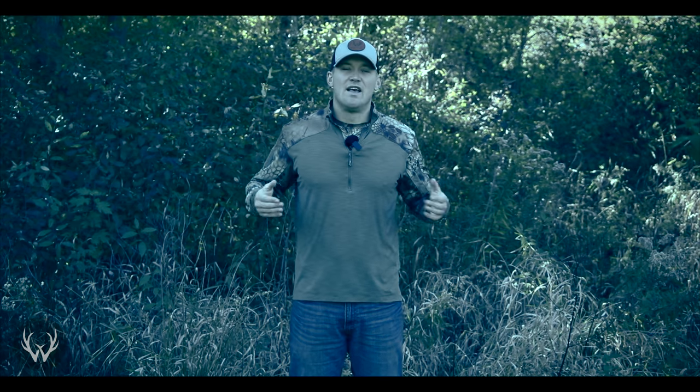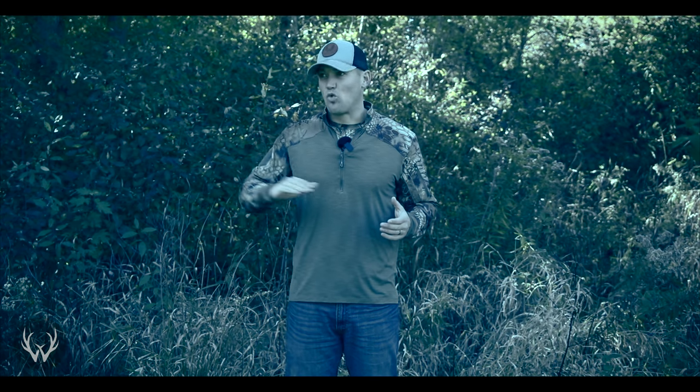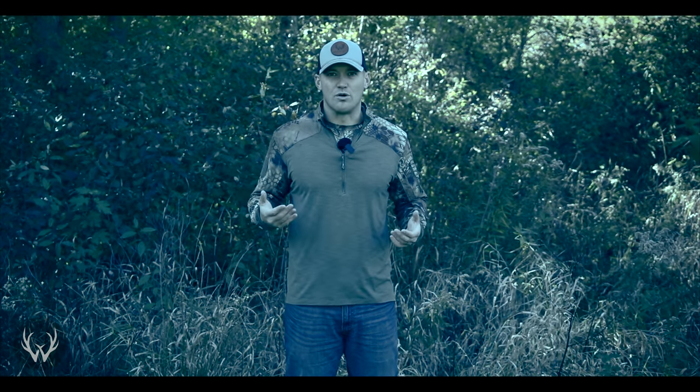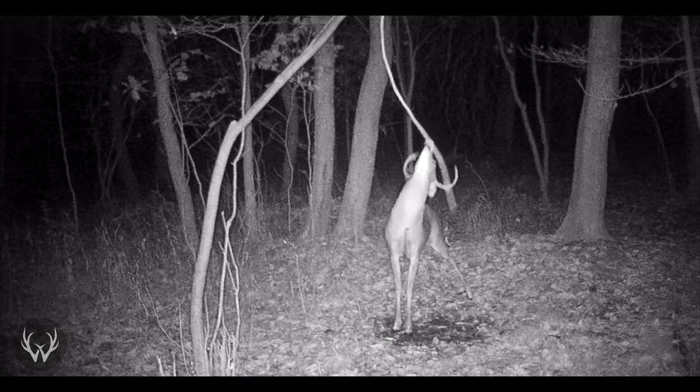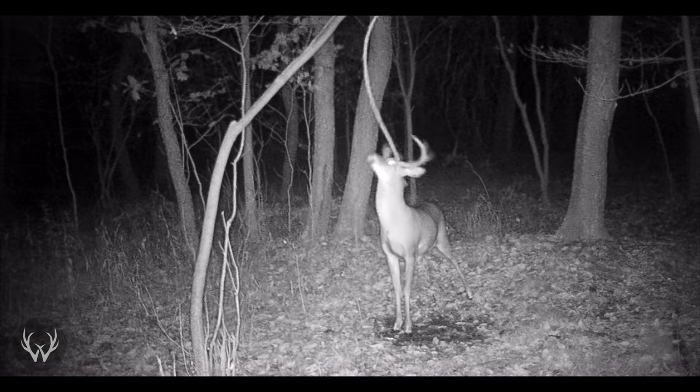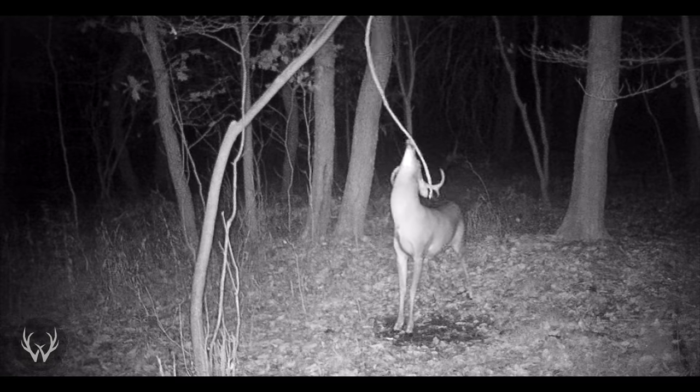It is a fact that deer see blue better than you or I. I personally don't know how dramatic the difference is, but to give you guys a visual example, I'm gonna turn the blues up on this video, and if you can see my blue jeans, that might be an example of what a deer sees as you're walking through the woods with something blue. So just try your best to avoid anything with blue or yellow — you don't want to be drawing any unneeded attention to yourself while hunting.